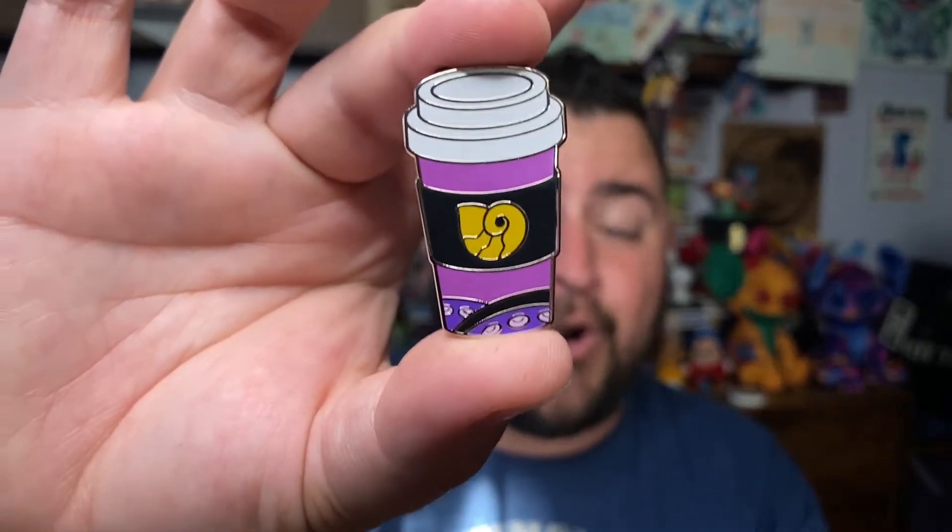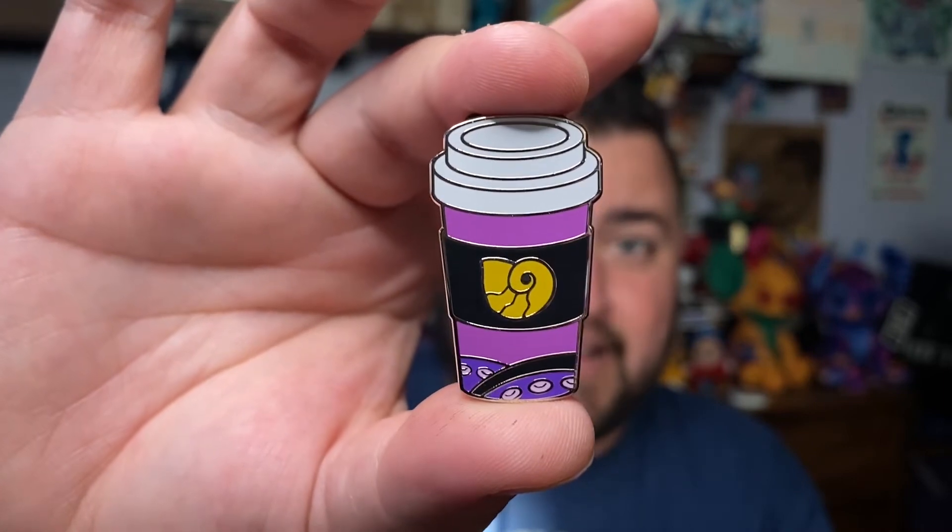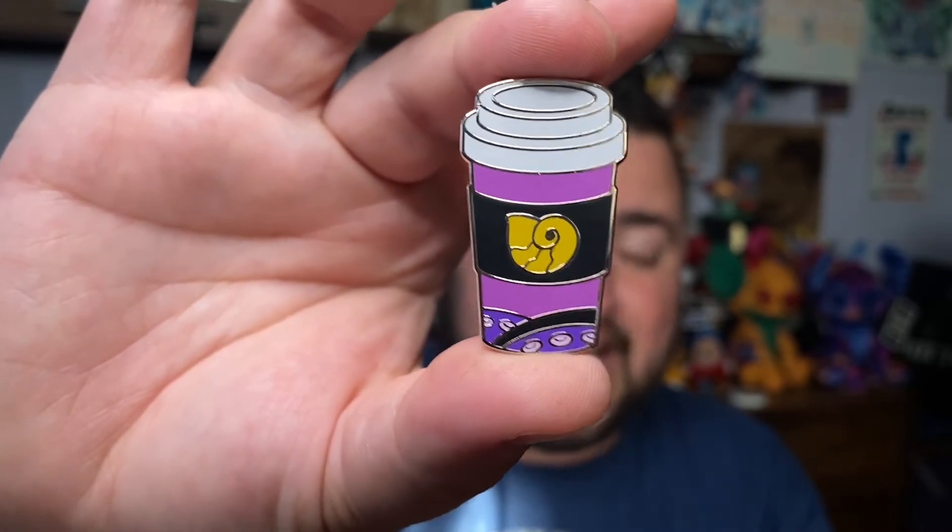Okay, bag number two — let's open that up and pour out the pins. Bag number one from bag number two. Let's just hope it's not a duplicate bag, or at least not a full duplicate bag — that's like the worst. We got Ursula! Yes! Another one of my very favorite villains. You have the shell there that steals Ariel's voice, and her tentacles at the bottom. Great pin — another one I'm going to be keeping for myself for sure.